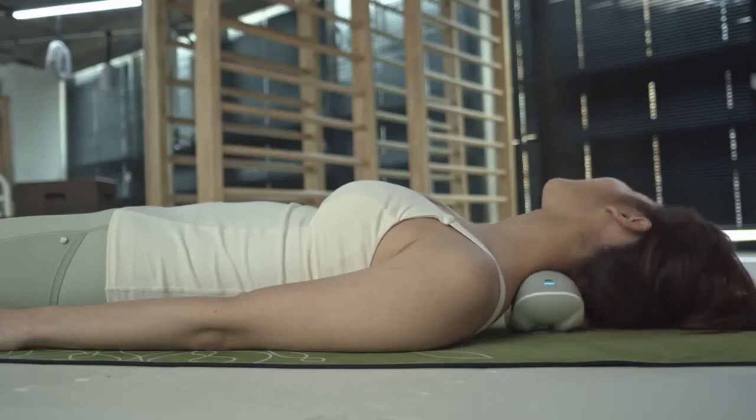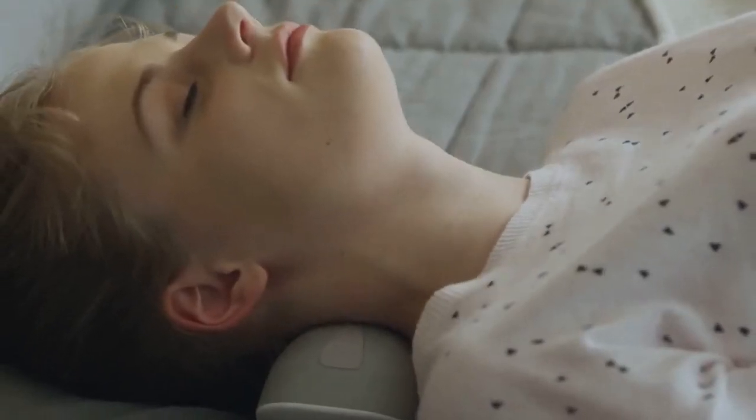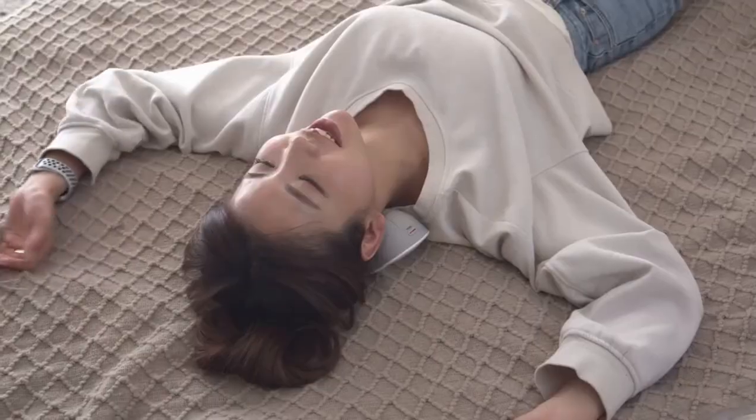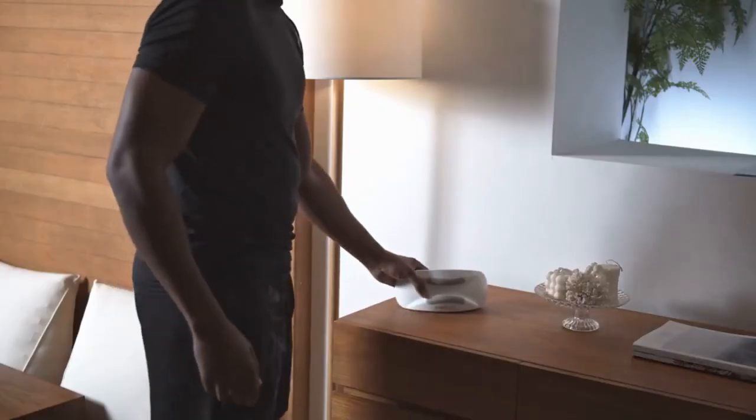Feel the device enhance your circulation and smooth achy muscles all the way from your upper back to your neck. Alpha Neck is compact, light, portable, and durable — use it in the comfort of your home or take it with you wherever you go.